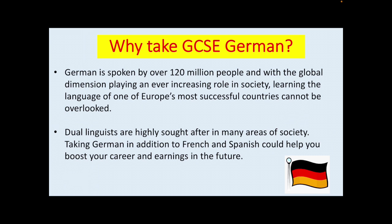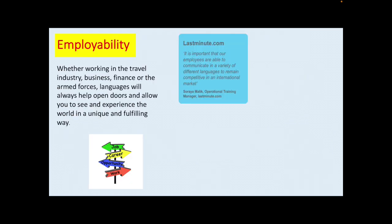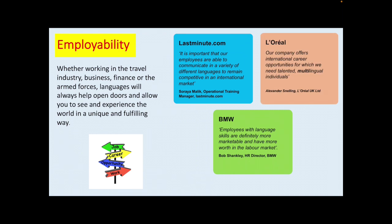Taking German in addition to French and Spanish could help you boost your career and earnings in the future. Here are some examples of well-known global businesses who are keen to employ students with language qualifications. Whether working in the travel industry, business, finance or the armed forces, languages will always help open doors and allow you to see and experience the world in a unique and fulfilling way.